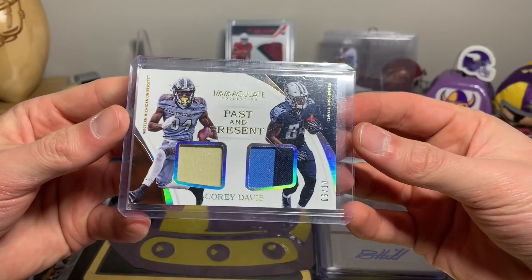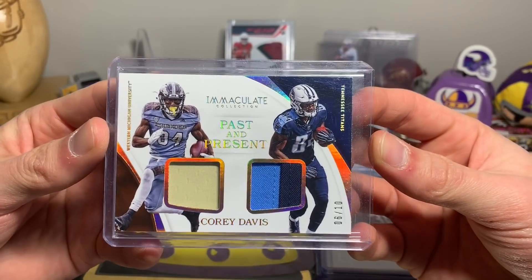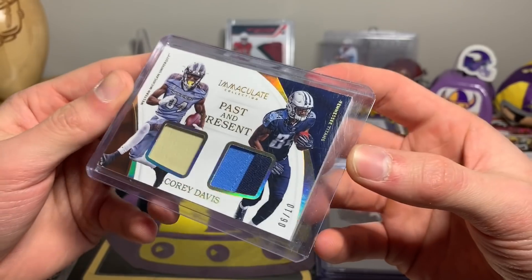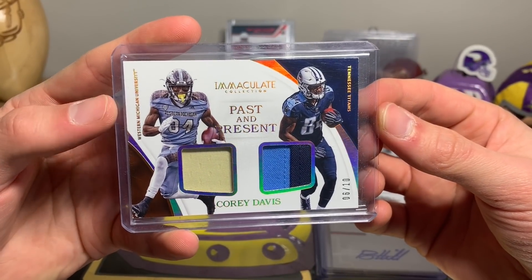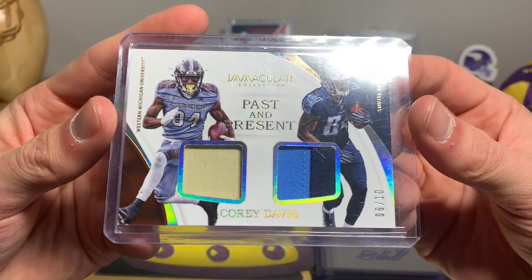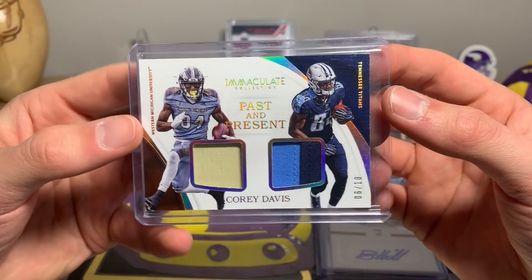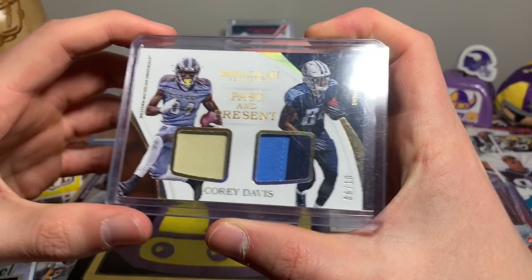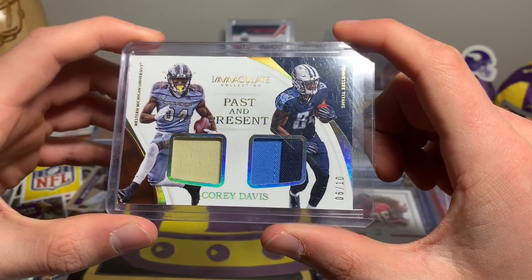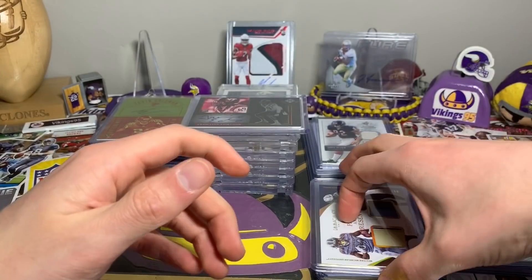I felt I should pick this up for the price — Past and Present Corey Davis, 6 out of 10. You've got the Western Michigan uniform and then the Titans, with a nice patch there. Short prints are always cool, and Corey Davis is a decent wide receiver too, so it was fun.